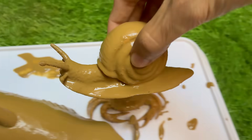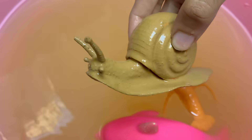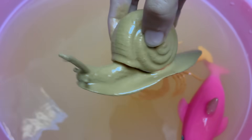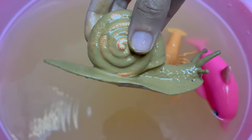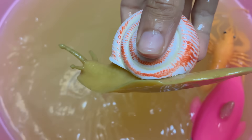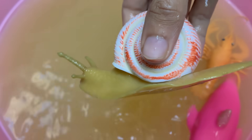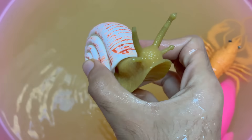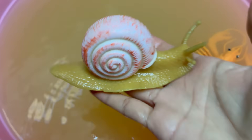A snail's shell is made of calcium carbonate and grows with the snail — they cannot leave their shell. Snails have a muscular foot that they use to glide slowly, producing mucus to reduce friction. Snails can hibernate, or estivate (summer hibernation), to survive extreme conditions by sealing their shell with a layer of mucus called an epiphragm, rippling their foot in waves.